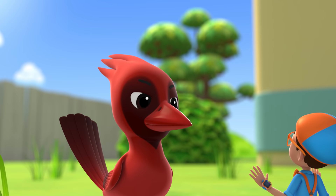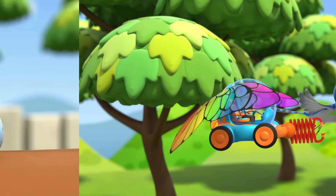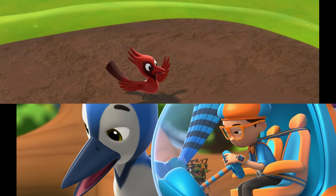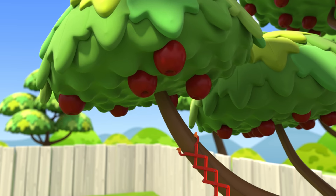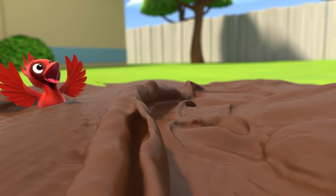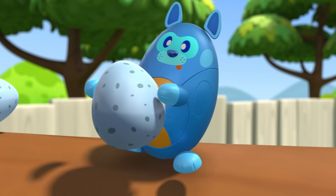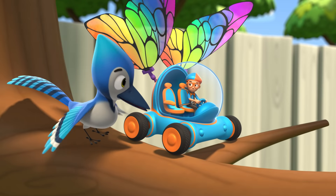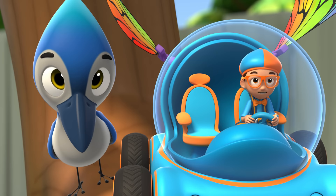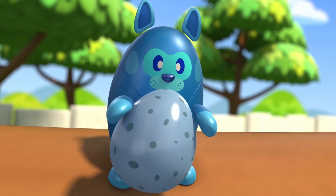Nice birdie! Jodie, what's the status of that grass? Grass acquired! Time to get the mud! Mud is landing in the nest! Now all we need are some twigs from the end of this branch! This guy again! Oh, thanks, Deebo!